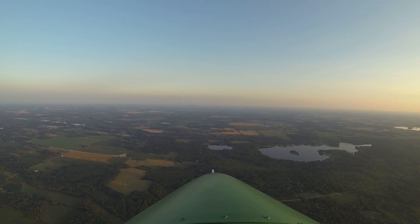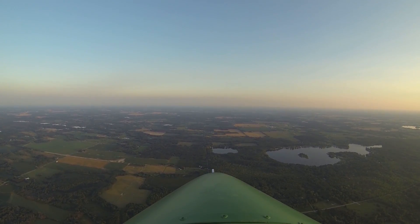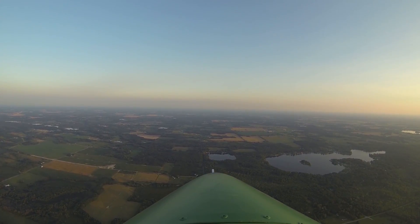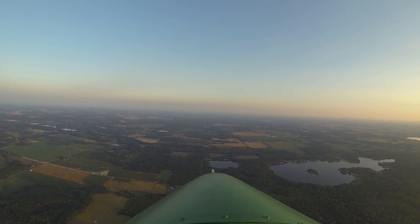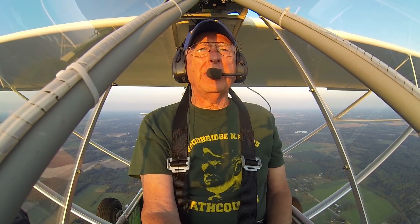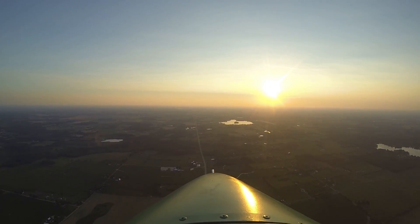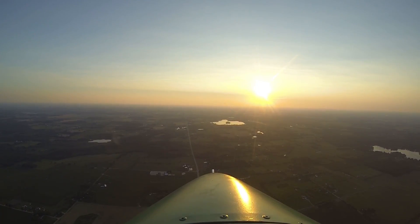We're flying directly south now. I'm going to head back to the airport. We've been hearing some traffic — Sparta is about 30 to 40 miles away. I'm headed west, right over M-46, which is about a mile south of the airport. I'll follow this until I get to Lakeview, and then I'll make a 45-degree entry into the left downwind. Seems like very slow progress — I'm doing 70 miles an hour with a 500 foot-per-minute descent rate. I'm at 2,600 right now and I've got to get down to 1,800 before I enter the pattern.